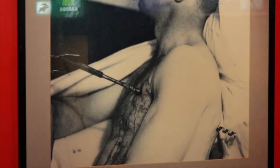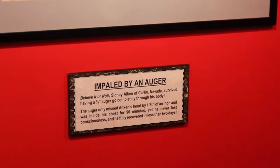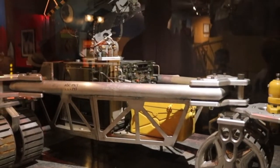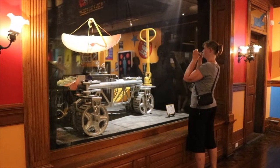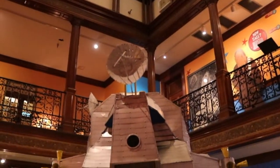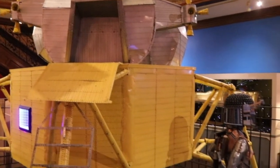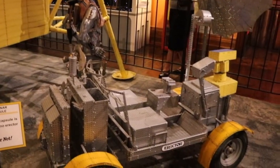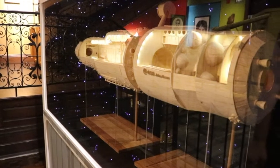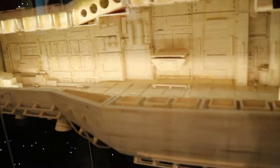There are 19 themed galleries on three floors with over 300 exhibits and artifacts of the odd and unusual from around the world. Legend has it that in April 1944, two young women died in a fire in this building. This wooden model of the space station was made from 276,000 matchsticks, believe it or not.